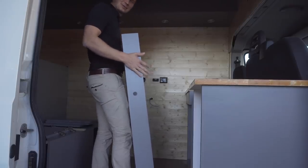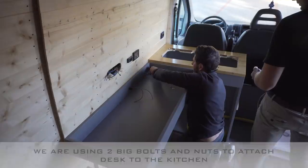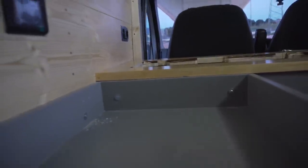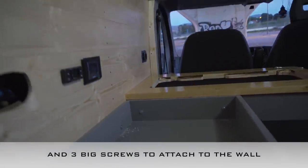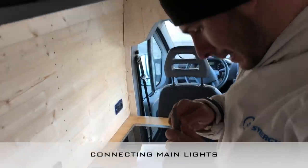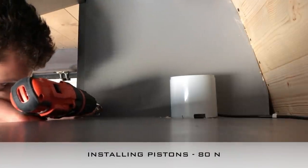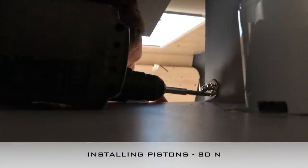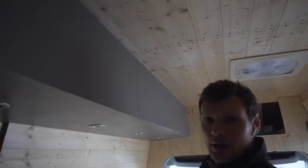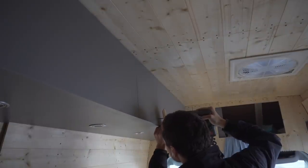The final moment — putting the desk on the wall. I've been waiting for this for a month. It's important to use a protective piece when hammering so you don't damage the wood.